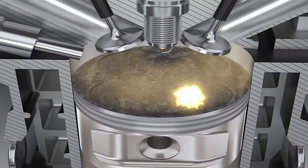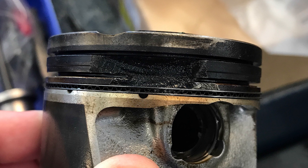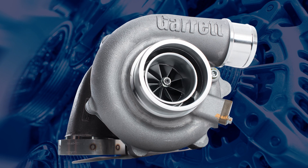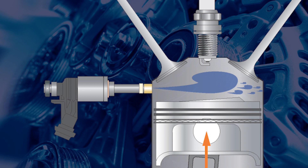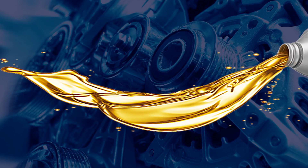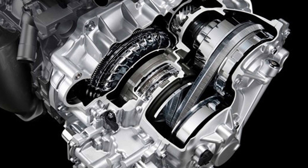Low speed pre-ignition is a random and infrequent occurrence that seems to happen most commonly in vehicles with the following design elements: small engine capacity compared to the vehicle's mass, turbocharged, direct injection with the injector mounted into the side of the combustion chamber, exhaust gas recirculation valves fitted, low viscosity engine oils used, and vehicles with automatic transmissions with overdrive ratios or constantly variable transmissions.